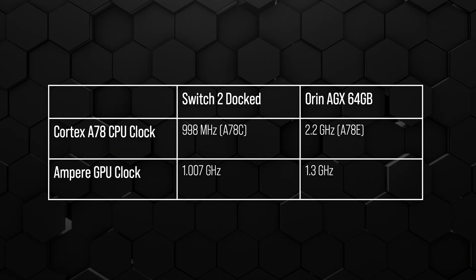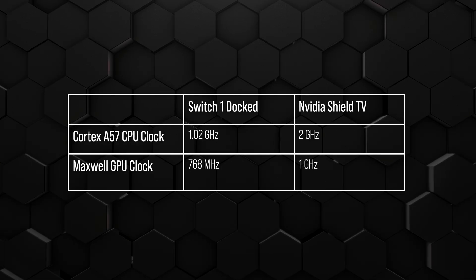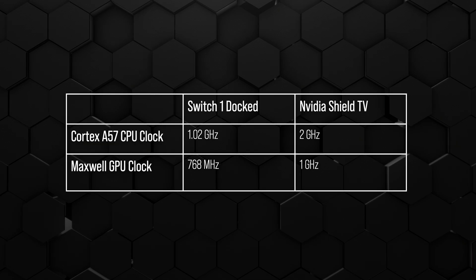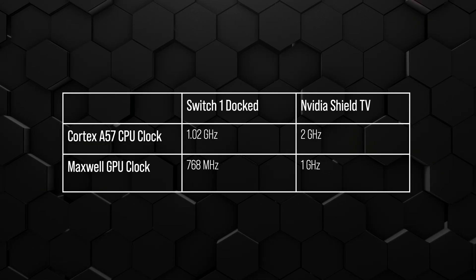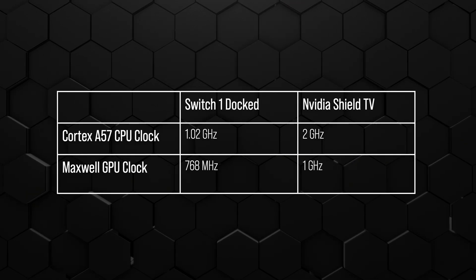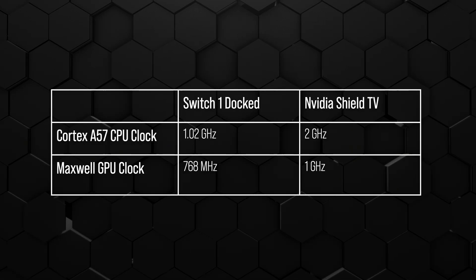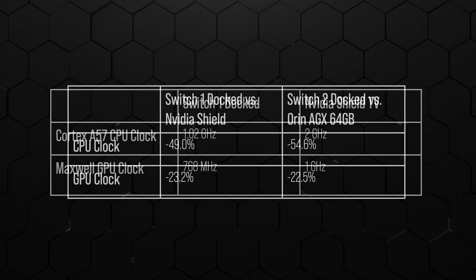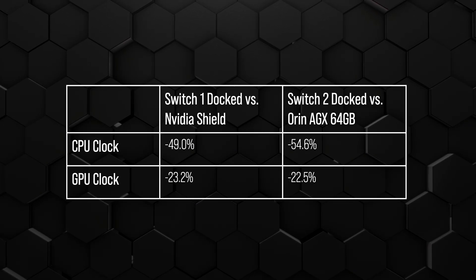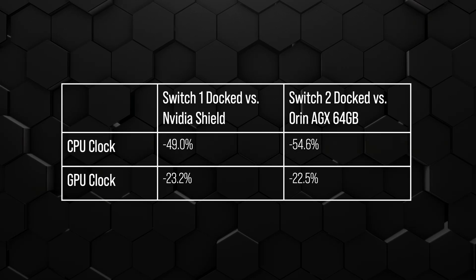For Switch 1 there's a more direct comparator: just a Tegra X1 being fed mains power in the NVIDIA Shield TV. In that case you're looking at a 1GHz CPU in Switch 1 versus 2GHz in Shield — exactly twice the clock in the portable versus the home product. On the GPU side, you're looking at about a 23% lower GPU clock. I'll put it in a table in the video. When you look at the relative percentages, the decrease in clocks on those two chips versus their maximums looks very, very similar.